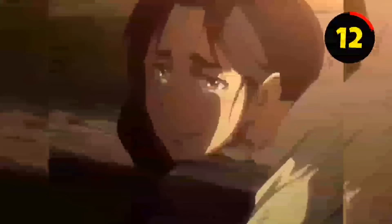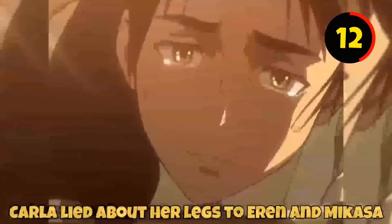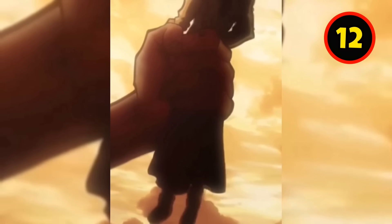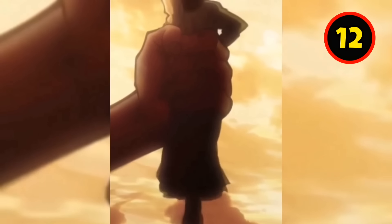If you watch Episode 1 of Attack on Titan, you will find out that Carla lied about her legs to Eren and Mikasa to rescue them from Titans. In the moment when the Titan lifts her up, you will notice her legs straining and kicking.